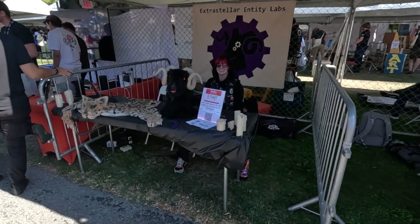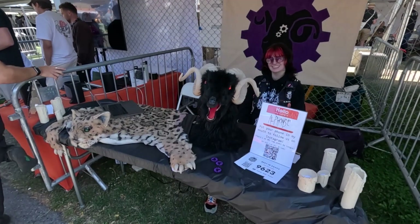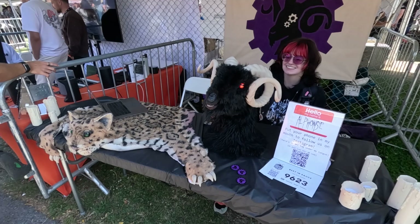Extra Stirling Entity Labs. It looks a bit demonic.